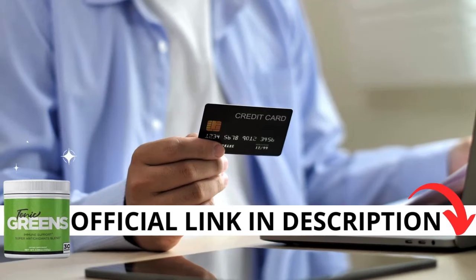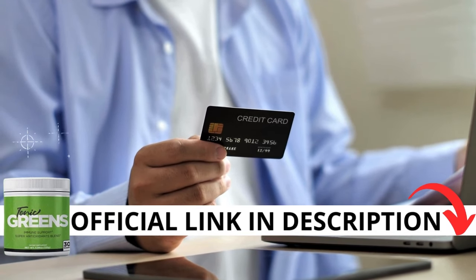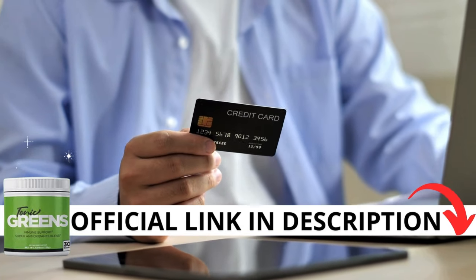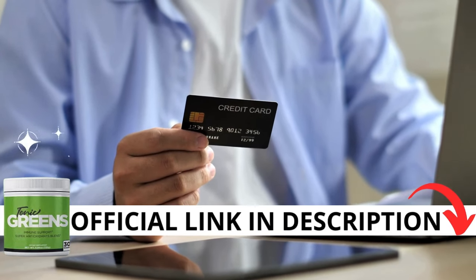The first thing you need to know about Tonic Greens is to be careful with the website you're going to buy from, because Tonic Greens is only sold on the official website. I left the link to the official website down below in the description of this video.